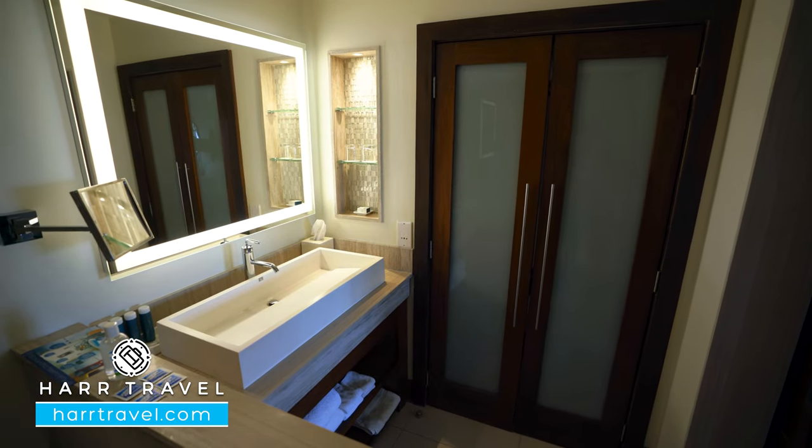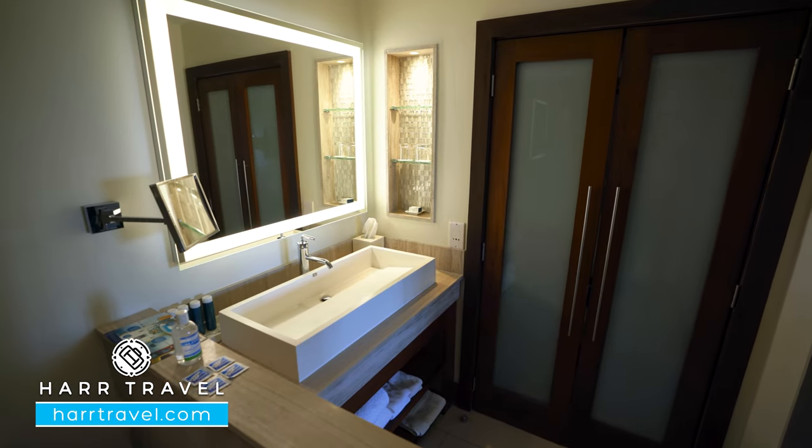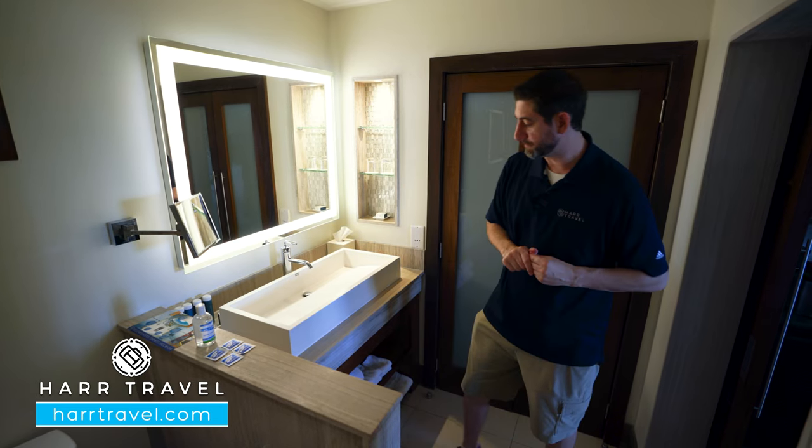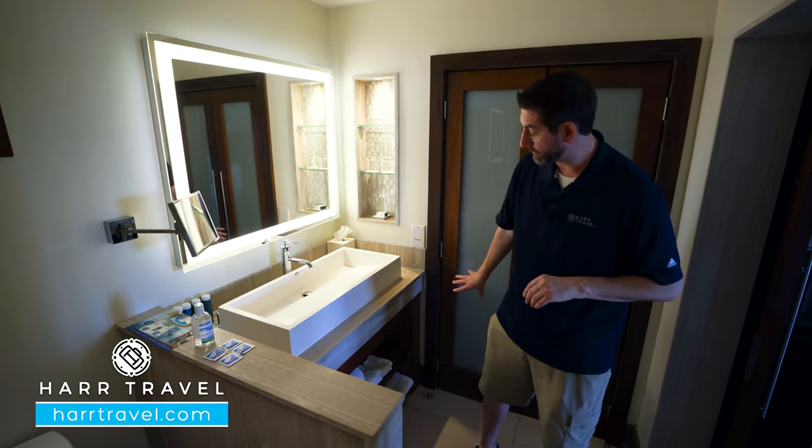Here you'll find your large vanity. You're going to have a magnifying mirror, a large backlit mirror as well, and those full-size bath amenities from the Red Lane Spa. Underneath, you're going to have a hairdryer and extra towels.